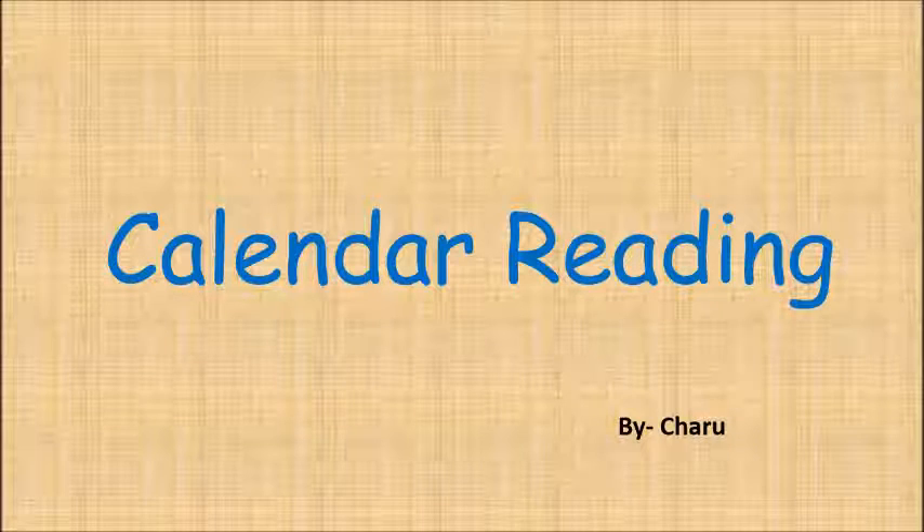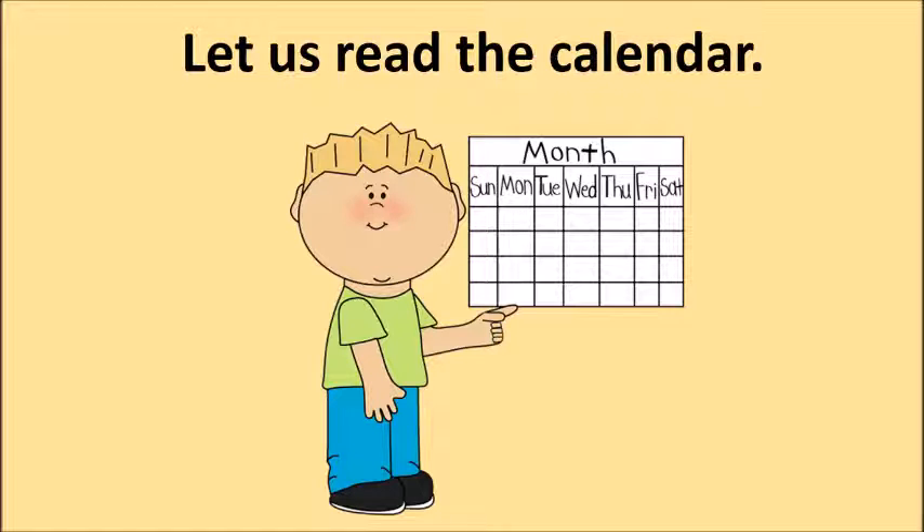Calendar Reading. Hello children, let us read the calendar together. To start this activity, I hope you already have a calendar and also a pencil to mark the date. So let us start.